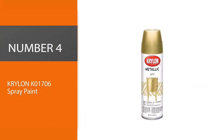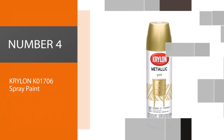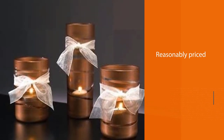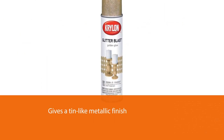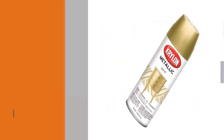Number four: Krylon K01706 spray paint. One complaint that some reviewers have had about the Krylon gold paint is that the color is not the same when applied as the color on the cap. It is very reasonably priced, and that is why it is so highly regarded on our list. Krylon's golden 12-ounce aerosol gives